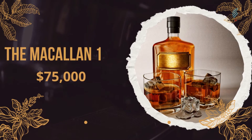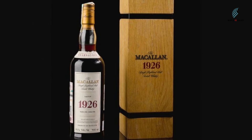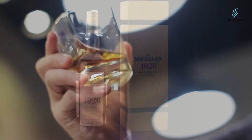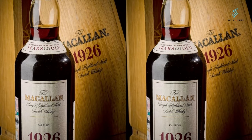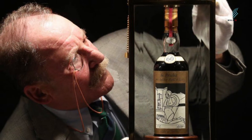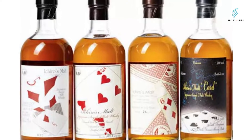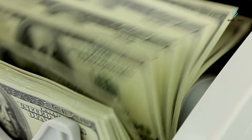Number 8: The Macallan 1926, Fine and Rare, $75,000. In the Fine and Rare collection of whiskey from Macallan, the oldest and best vintages are shown off — think of it as a glass of the distillery's history. The Macallan 1926 is the oldest bottle in the Fine and Rare collection and also the oldest bottle that the distillery has ever made. Since only a small number of bottles are made each year, this vintage is now worth $75,000 because there are so few of them.